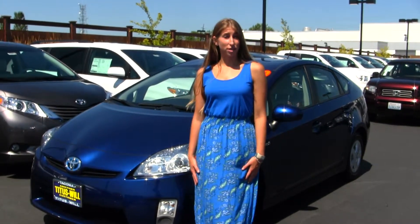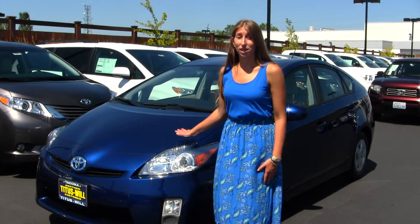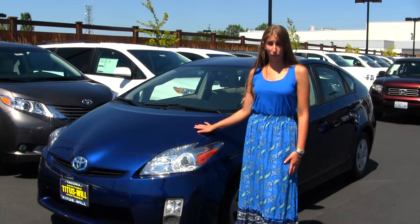Hi, this is Chelsea. Today I'm at Titusville Toyota located in Tacoma off I-5 on the 38th street exit. Today we're looking at this stunning blue 2010 Toyota Prius.